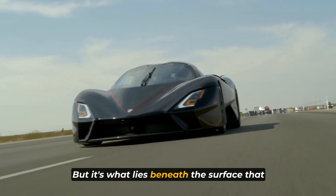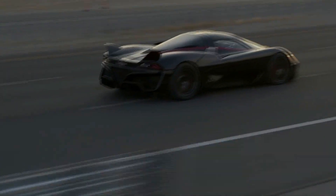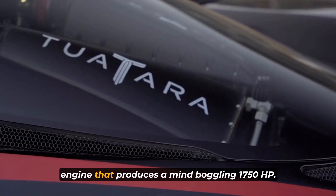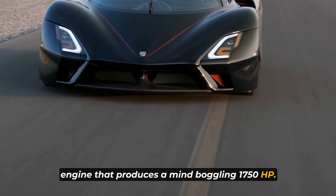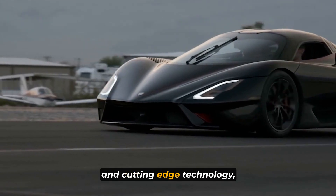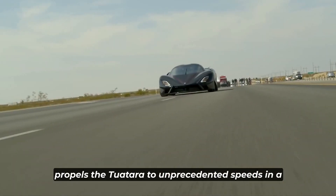But it's what lies beneath the surface that truly sets the SSC Tuatara apart. Under the hood, you'll find a monstrous twin-turbocharged V8 engine that produces a mind-boggling 1,750 horsepower. This power plant, coupled with advanced engineering and cutting-edge technology, propels the Tuatara to unprecedented speeds in a matter of seconds.